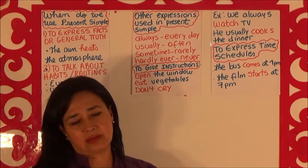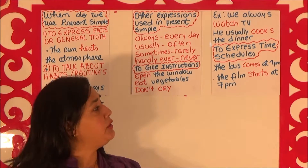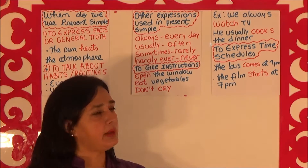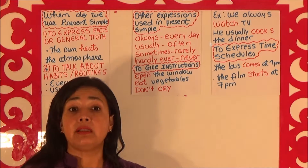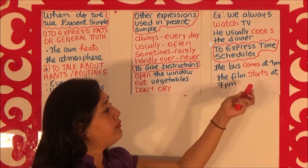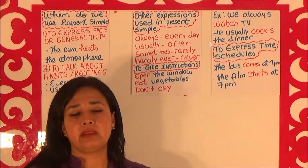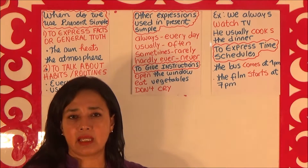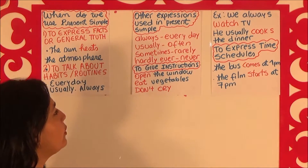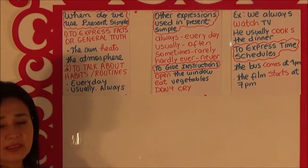To express time schedules — and sometimes some people say that this is about the future. You can say: the bus comes at 1 p.m. It's something regular, but it can also indicate a future action. The film starts at 7 p.m. — so it indicates the time, the schedule, but also a future reference.